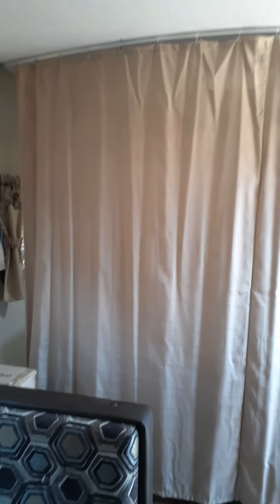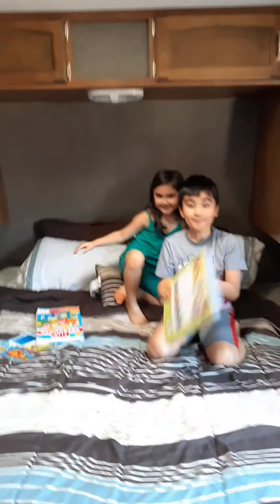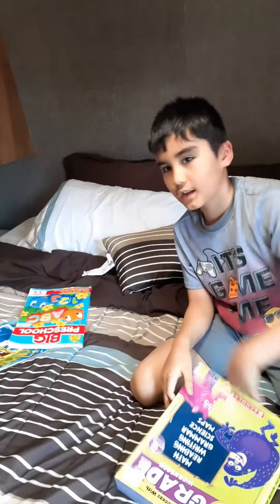We're going to be showing you our camper trailer. We're actually getting ready because we're going to go camping. So this is the bed area, the bedroom area. This is the bed area where we sleep — it's a queen-size bed.